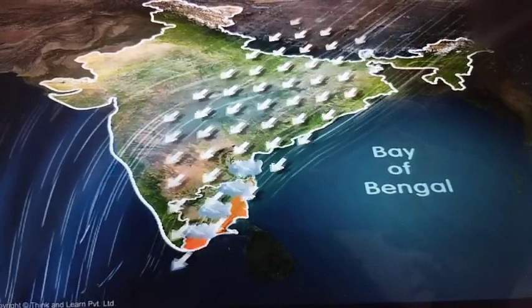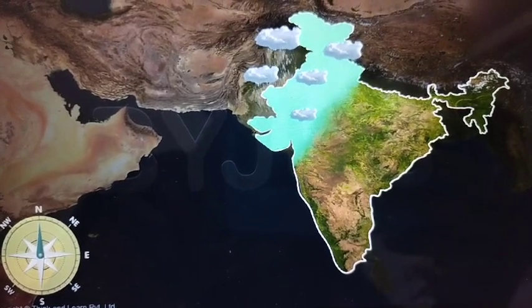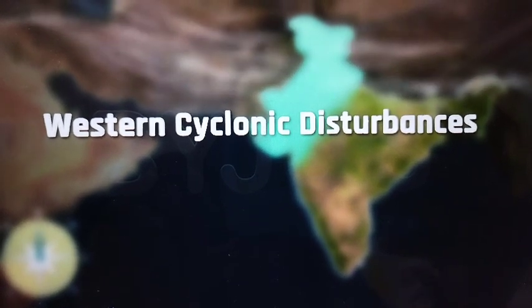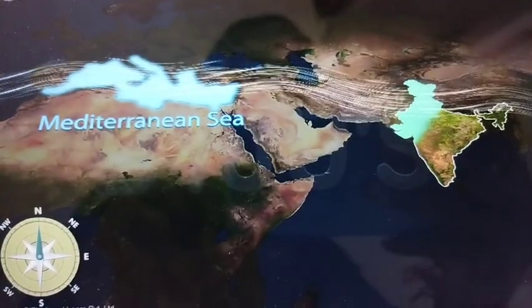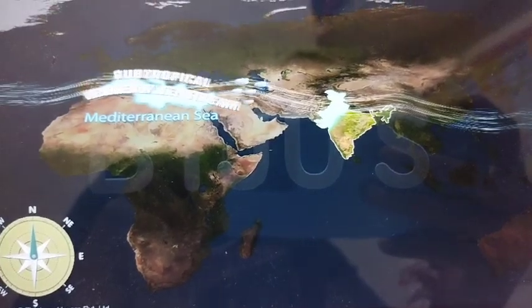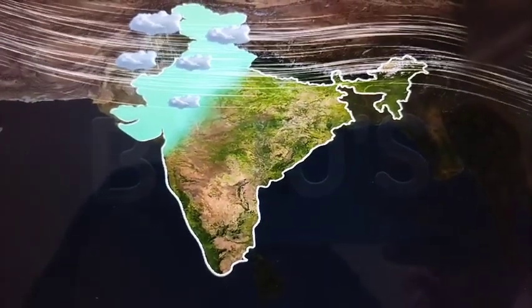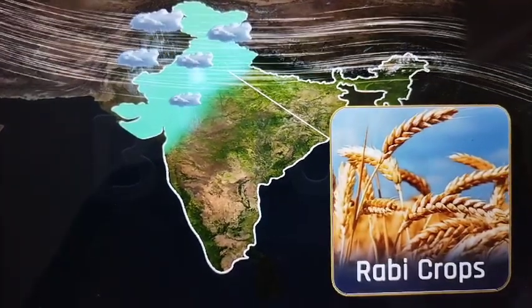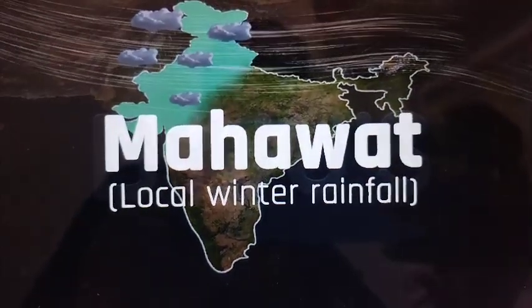Apart from Tamil Nadu, northwestern India also experiences rainfall during this time, caused by western cyclonic disturbances. These are low pressure systems that originate over the Mediterranean Sea and, under the influence of subtropical westerly jet streams, reach India and cause rainfall. These winter rains help in the cultivation of rabi crops and are locally known as Mahavat, experienced in the north and northwestern parts of India.